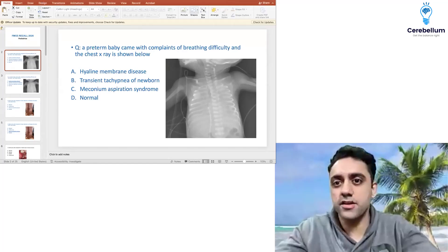My name is Dr. Anand. Let's start this beautiful FMG recall. Wonderful questions, very simple and to the point. Let's finish it off.